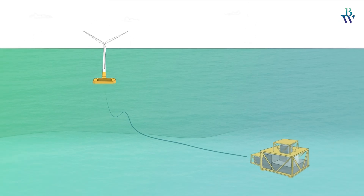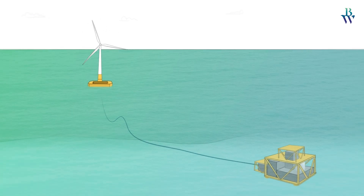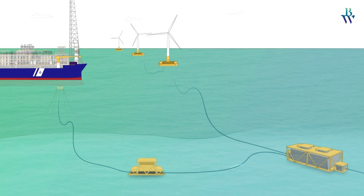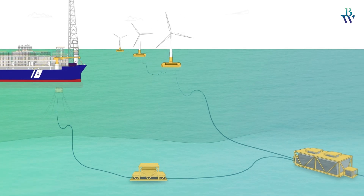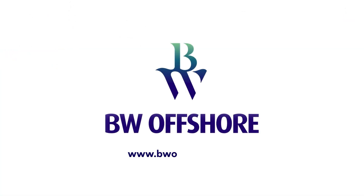BW Offshore and BW Ideal are ready to pave the way for a sustainable future by electrifying the offshore oil and gas industry, offering a flexible and fast-track solution for a variety of offshore and subsea applications. We engineer offshore production solutions to progress the future of energy.